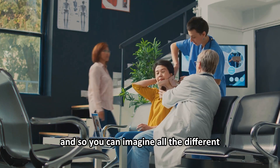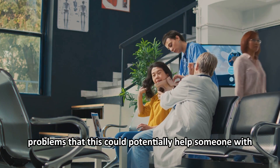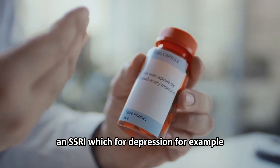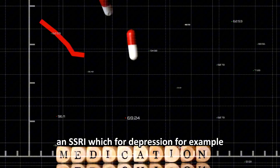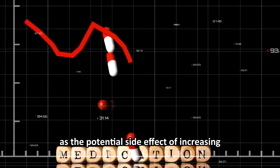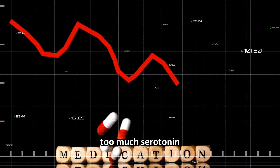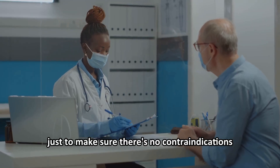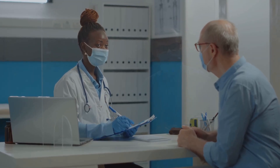There are some contraindications to be aware of. If someone is taking an SSRI for depression, for example, they would not want to take methylene blue, as a potential side effect is increasing serotonin too much. Before trying this remedy, check with your doctor to make sure there are no contraindications.